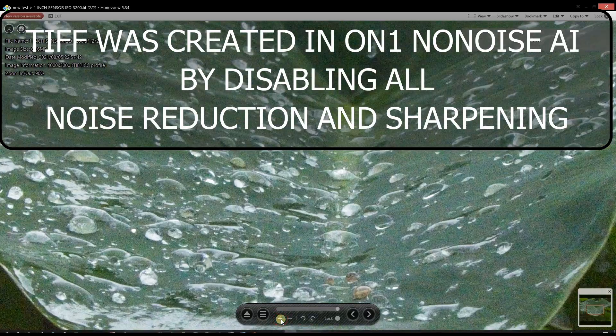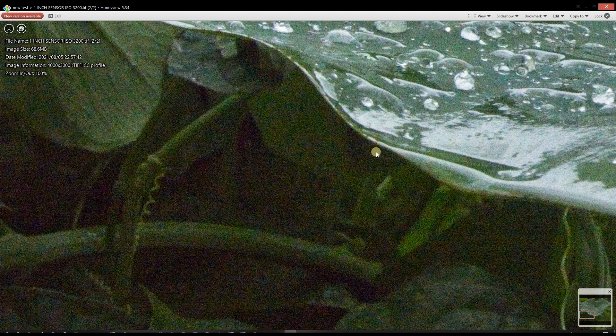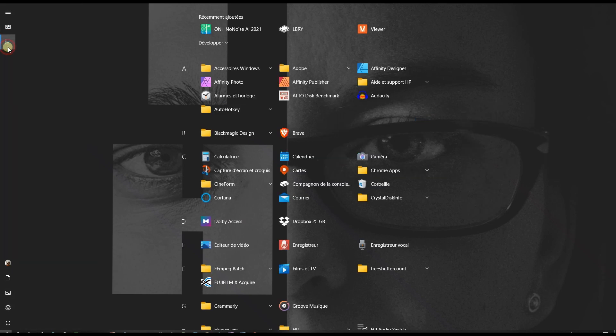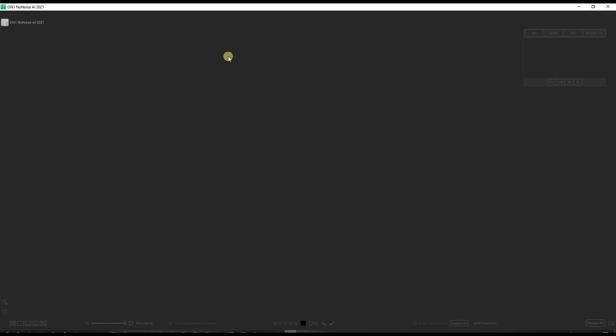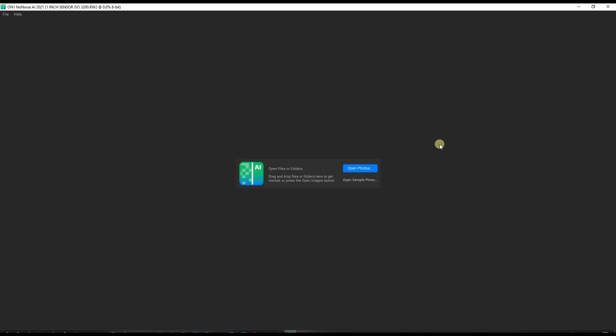Zooming in to 100%, you can see it's just noisy as hell. This is a big challenge — underexposed, full of noise, and an older RAW file. I created a TIFF file without doing anything to it, so this is going to be a really big challenge for OnOne NoNoise AI. Let's see if it fixed the TIFF as they claimed. I'll do noise reduction on the RAW and on the TIFF, then compare them side by side. Turning on OnOne NoNoise AI now.